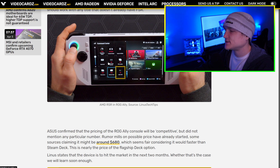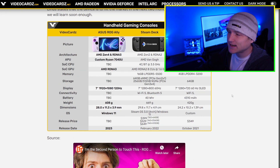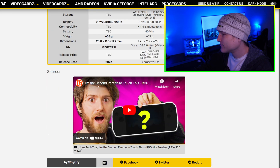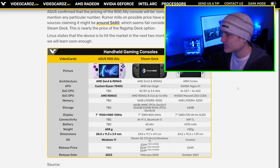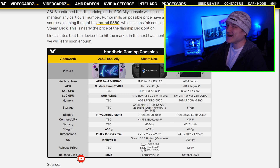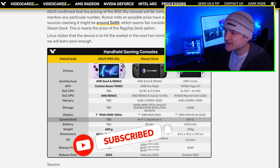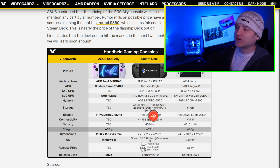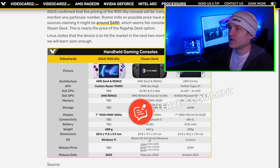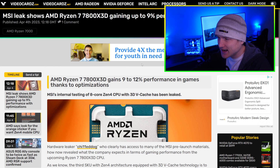Linus also made a video on this, which I thought was kind of cool. The architecture of the APU and all the specs we know so far are right here on screen. I'm not going to read over every single one of those because I don't want to make the video any longer than it needs to be.